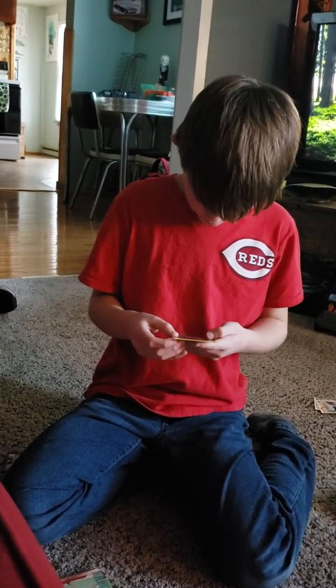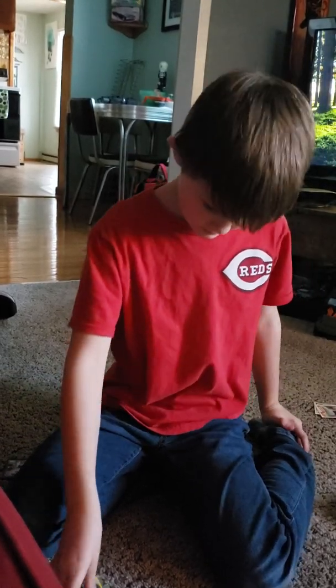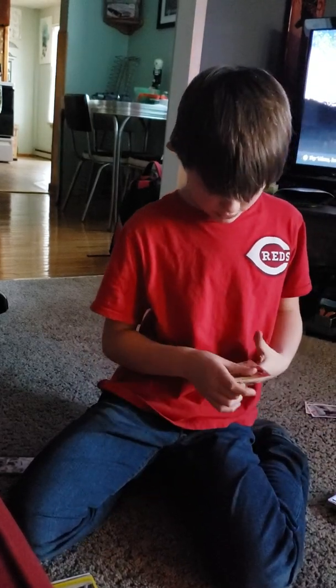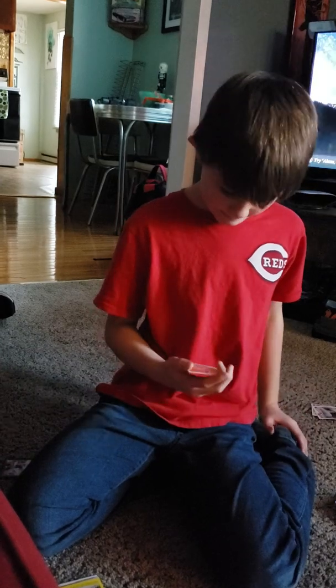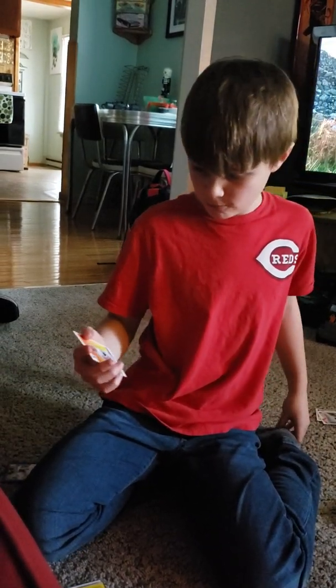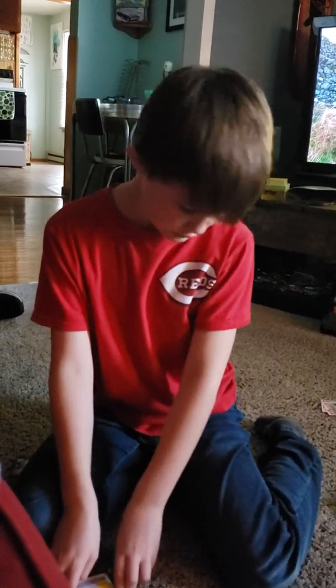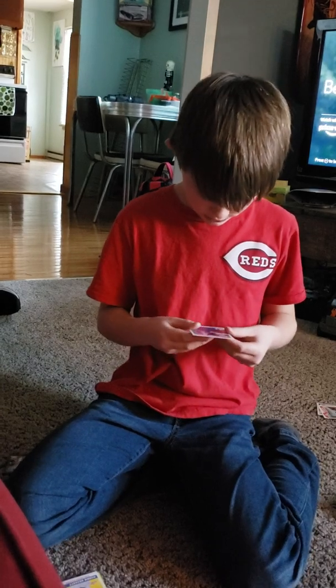Here is a Bill Swift, 1991 Fleer. And Robbie Beckett, 1991 Score. I got a lot of these first draft picks because I got a box full of 1991 Score at a baseball card shop. But I do baseball cards — definitely check that out.